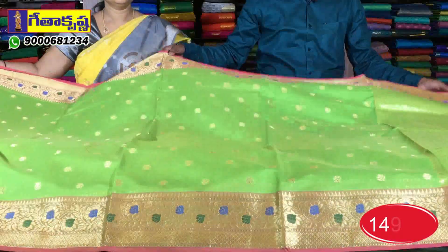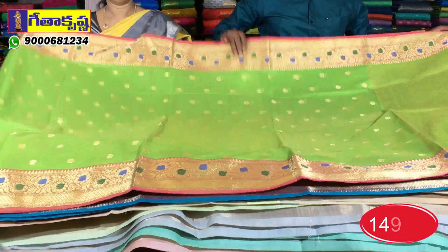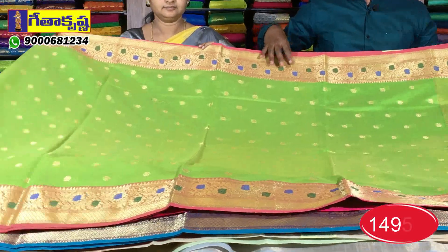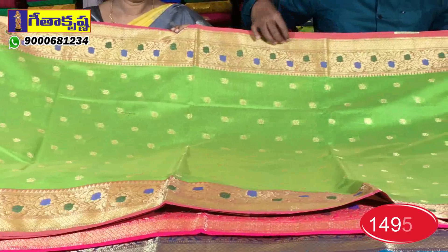This is a lightweight and pure material. It has a very light weight and a comfort feeling. We have a palette green and a pink color combination. We have a border.